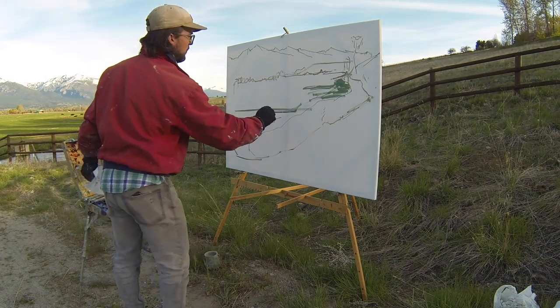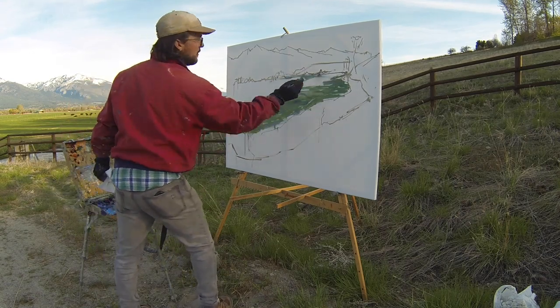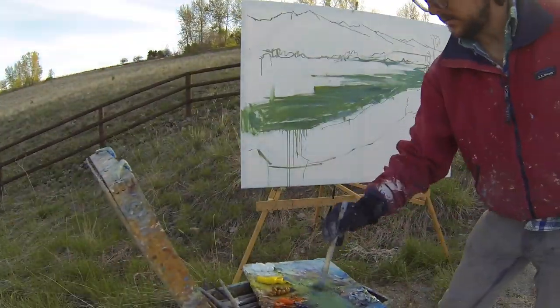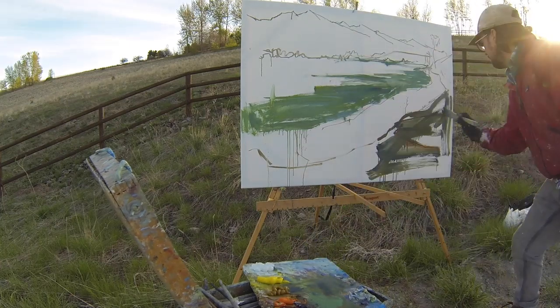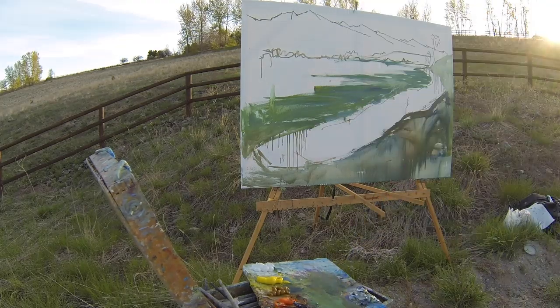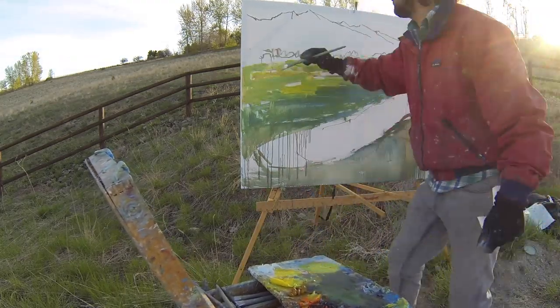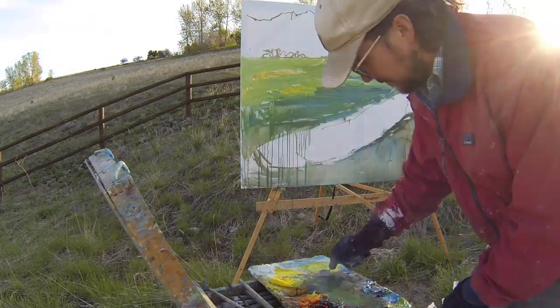After I'm happy with the drawing I jump straight into the shadow color. At this time of day the light is moving so quickly and I'm trying to get as much done as I can in this first session, knowing full well I'm going to work on this for many more sessions to come. After the shadow I move straight into the light, just blocking it in quickly, and after that I move over to the canal.